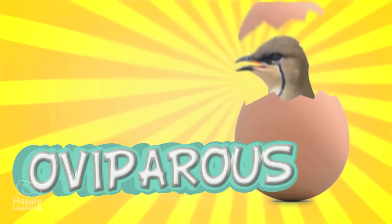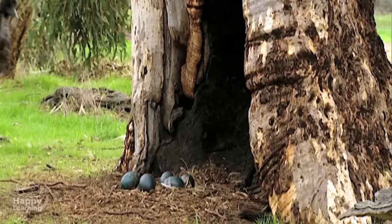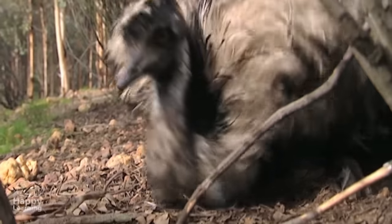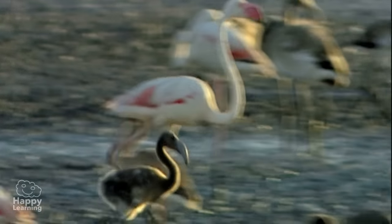Birds are oviparous, which as you know, means that they reproduce by laying eggs. The females lay the eggs in nests, in the rocks or on the ground, and with the heat of their bodies, they incubate the eggs until the little chicks hatch.